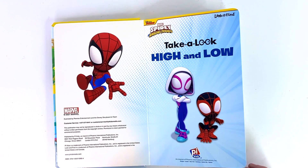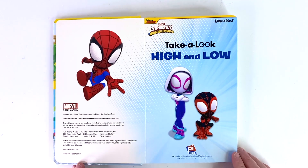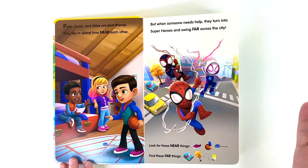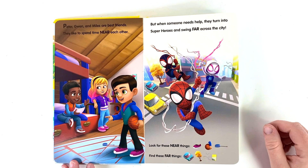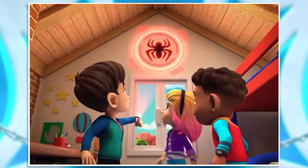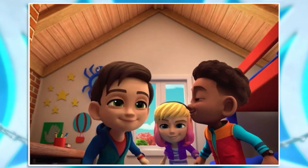Let's take a look high and low. We're going to find different objects. This book has you spot on — you love to spend time near each other, but when someone needs help, you turn into superheroes and swing far across the city. The Spidey alert! That means trouble in the neighborhood. Come on, let's see what's up — to the web quarters!